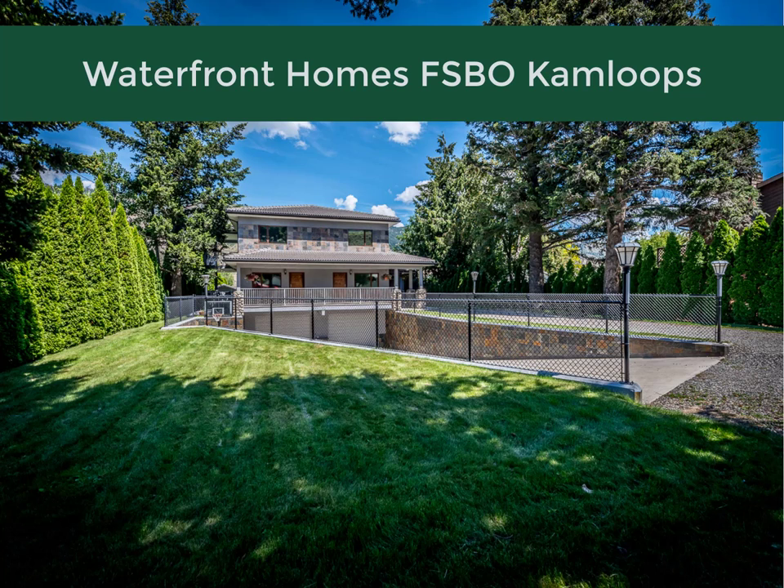Hi, this is Gerald. It looks like you just searched on a phrase similar to Waterfront Homes FSBO Kamloops, or Waterfront Homes for Sale by Owner Kamloops. Are you looking to acquire a for sale by owner riverfront property in Kamloops, BC? If so, I want to let you know that it's the best value in all of British Columbia, Canada.